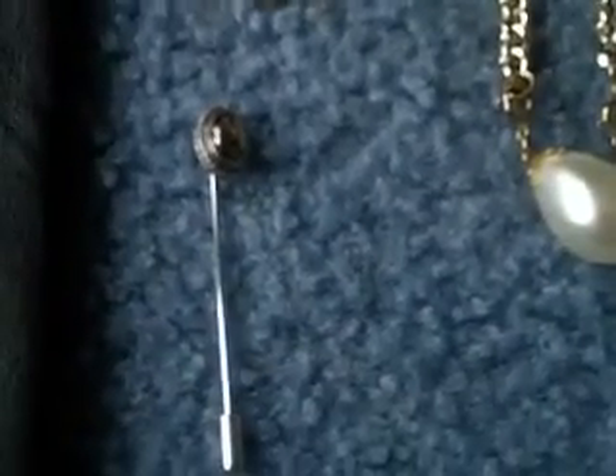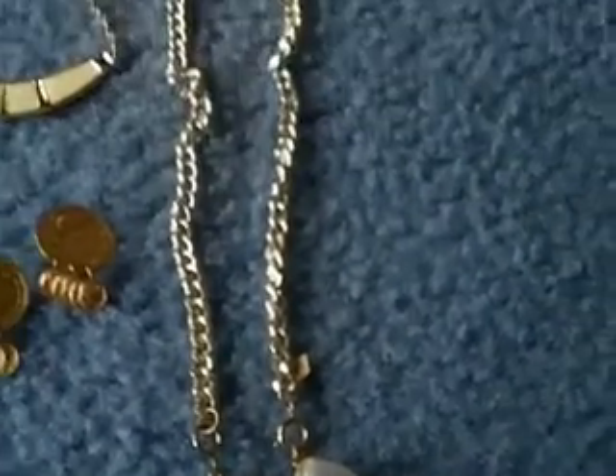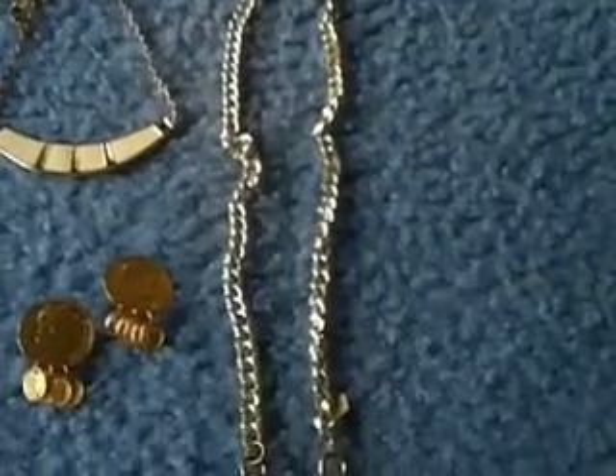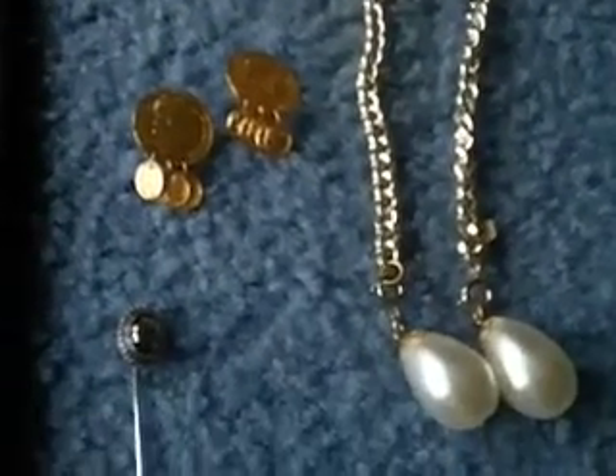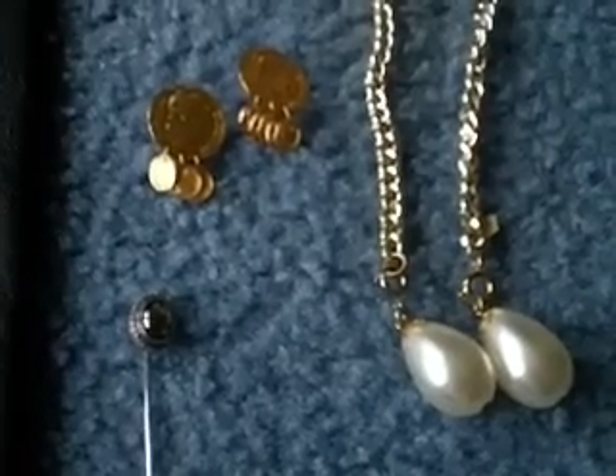The stick pin is also Sarah Coventry and I sold that for $9. And the belt, which can also be worn as a necklace, also from Sarah Coventry — that was $17.50. So they're all from my collection that I've had for many years and I'm still very slowly managing to sell those pieces.